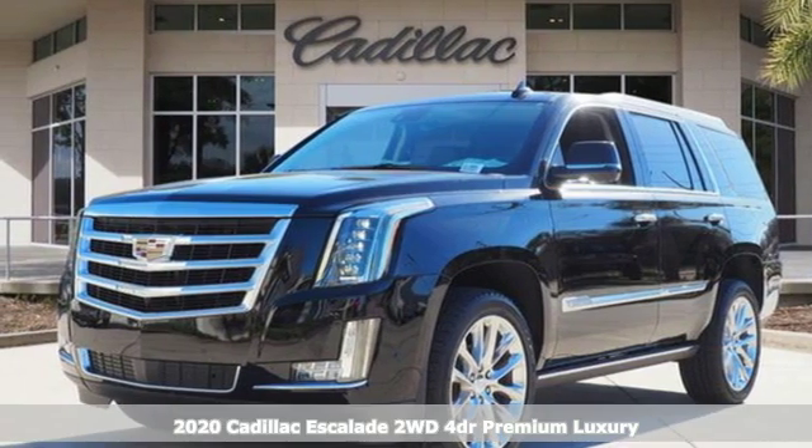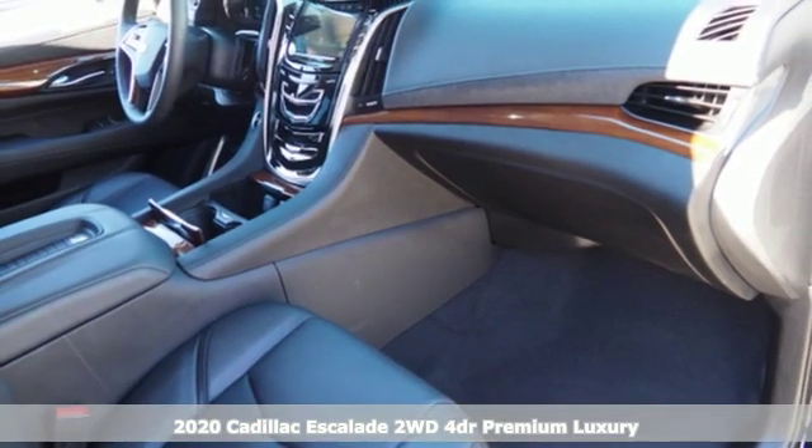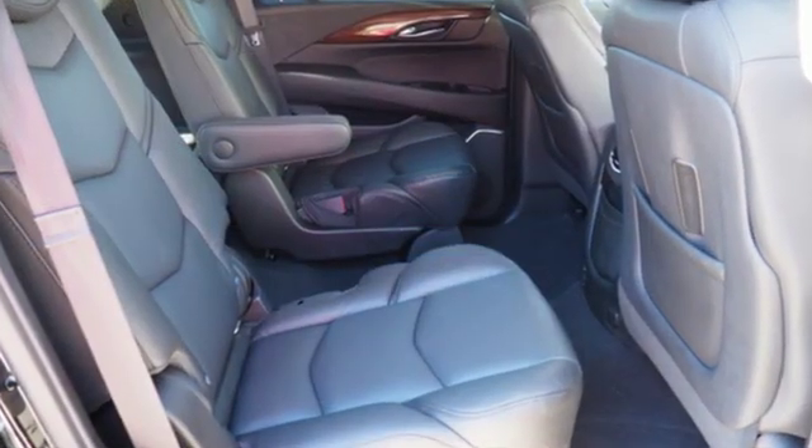Here's a new 2020 Cadillac Escalade. It stays true to its Cadillac soul, offering sophistication throughout while being everything you need an SUV to be. It comes with great features you'll love.